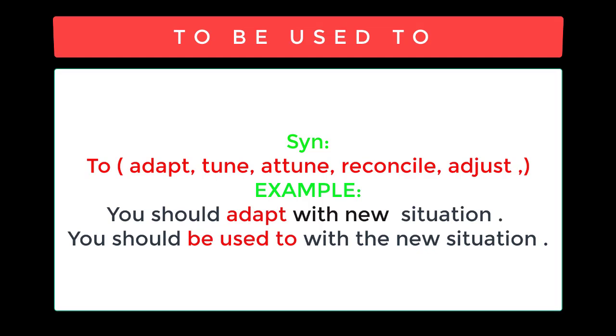Example: You should adapt to a new situation, or: You should be used to the new situation.